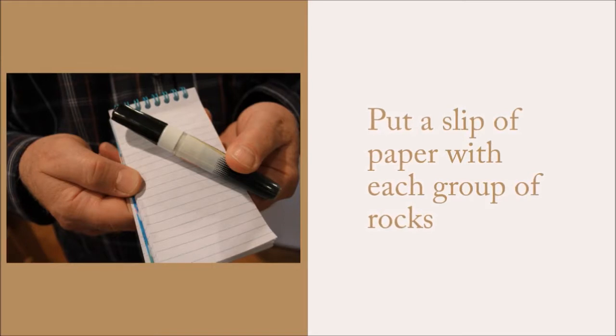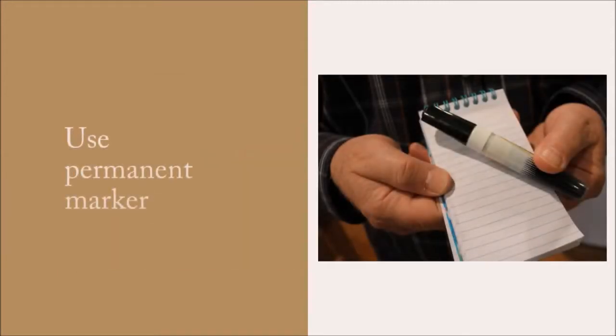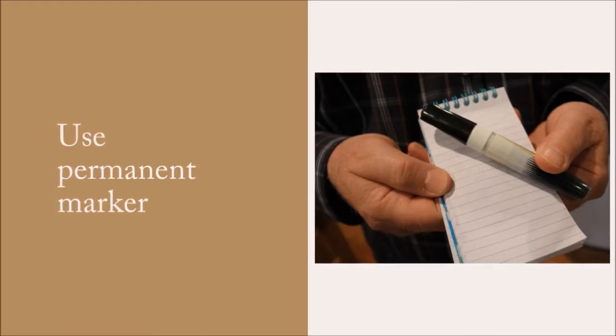I don't usually try to identify what those rocks are until I get home. But it is very important to note the location of the rocks, and I use a dark permanent marker to make my notes. There is nothing more disappointing than discovering that the ink has faded or run after it has gotten wet from rainwater or other liquids in the bucket.